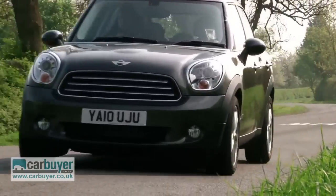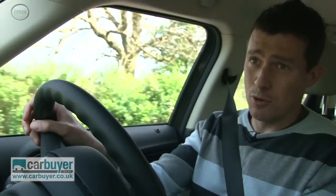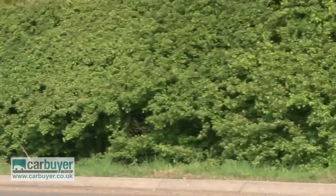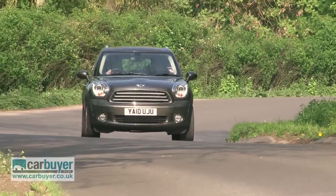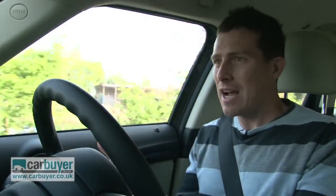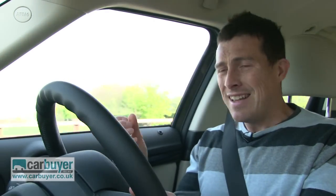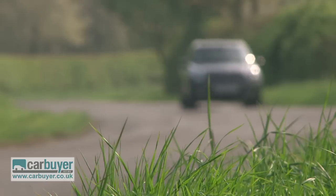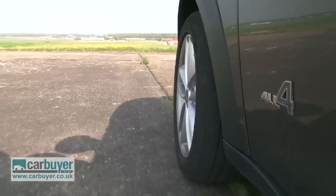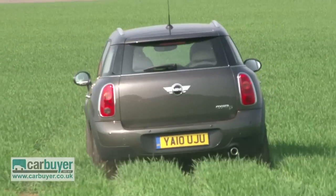Minis are supposed to be fun to drive and the Countryman is no exception. Obviously being slightly larger than the normal three-door hatchback, it isn't quite so go-kart-like or as darty, but it still has that Mini trait of being responsive and agile through the corners. And because you've got that jacked up suspension and the higher ride height, you get a better view over traffic, which means it's actually easier to drive in town. It also means the Countryman can deal with more than just tarmac, especially if you go for the AWD version — just don't expect it to do much more extreme off-roading than this.